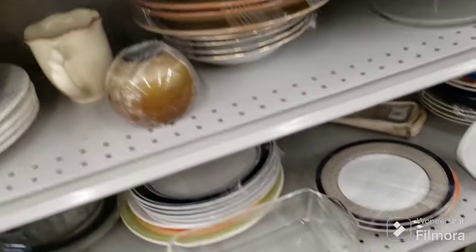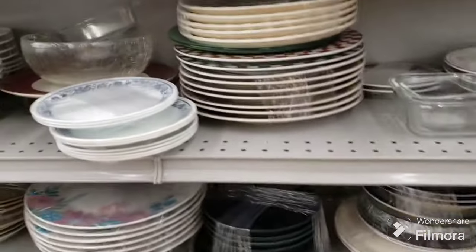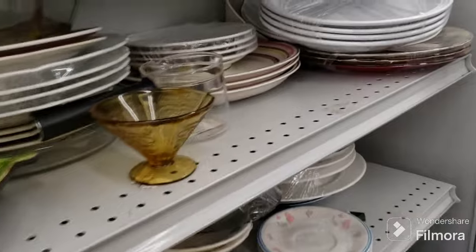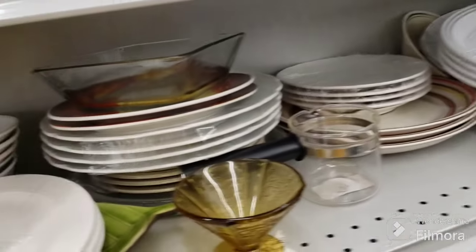I don't see anything else so far - we're almost to the end of the aisle. We have some coral over here. Oh, this is cute too - too bad there wasn't a set of them, they're adorable. Impression glass, they're really cute.